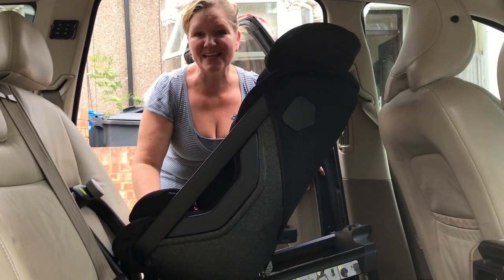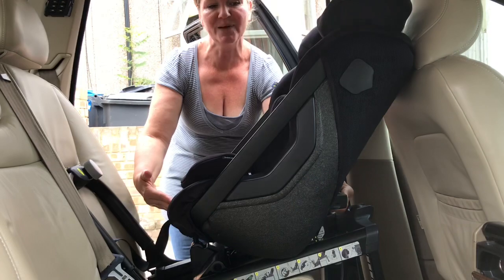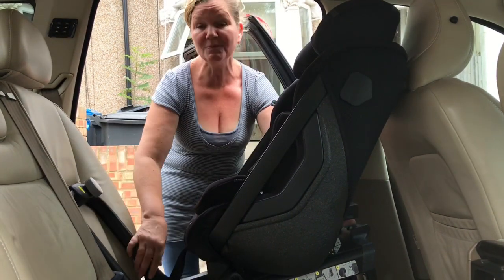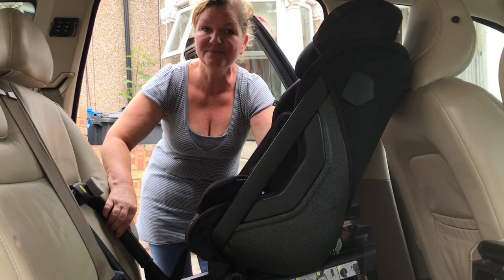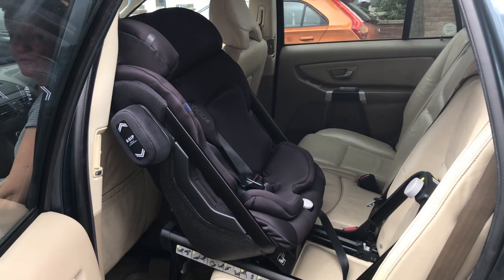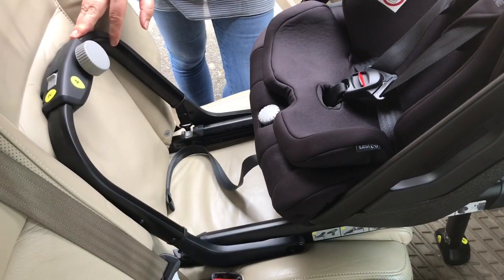To increase the child's leg room as they get bigger, you simply slide the seat back on its frame. There is a lever on the back — you press that with your finger and the seat just slides backwards. If the child then needs to go more upright you twist the knob again and the seat can go a bit further back, creating a huge amount of leg room. You can see how a five, six, or even seven year old could easily fit here.